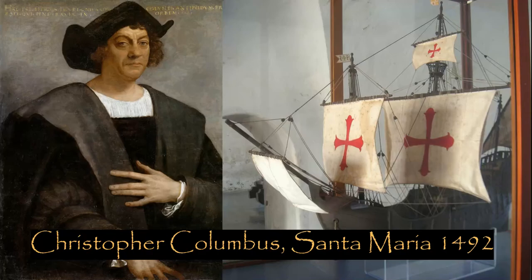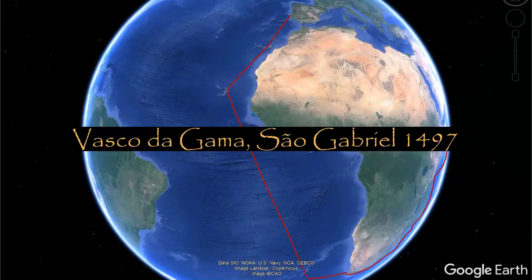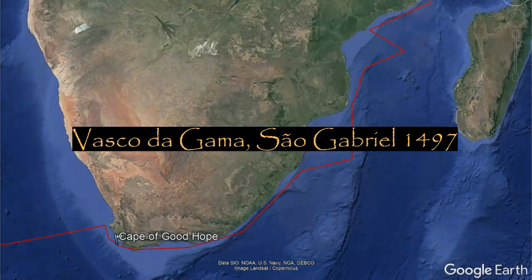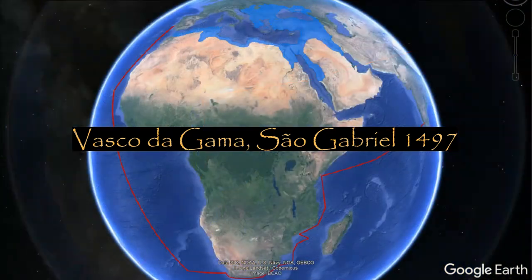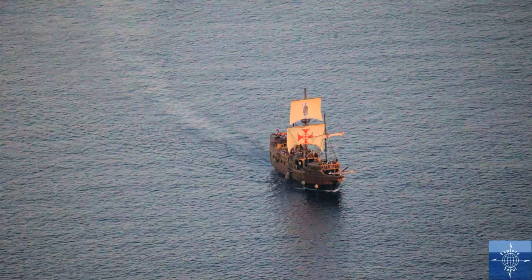Then, in 1497, the Portuguese navigator Vasco da Gama, in his Karaka, the São Gabriel, successfully navigated the Cape of Good Hope and found a sea route to India, bypassing the Ottoman Empire entirely. From then on, the wealth of the Republic of Ragusa was in decline.